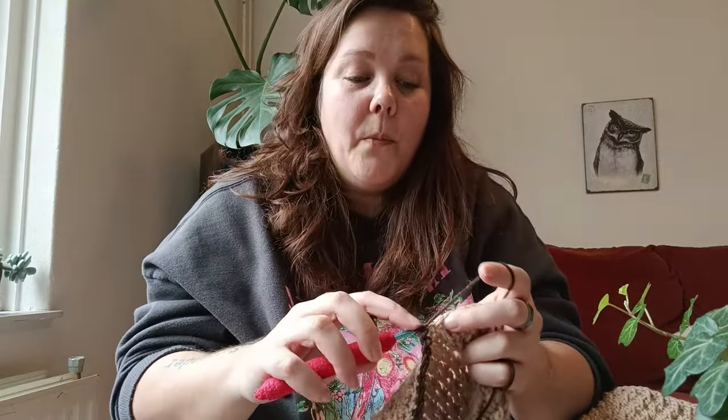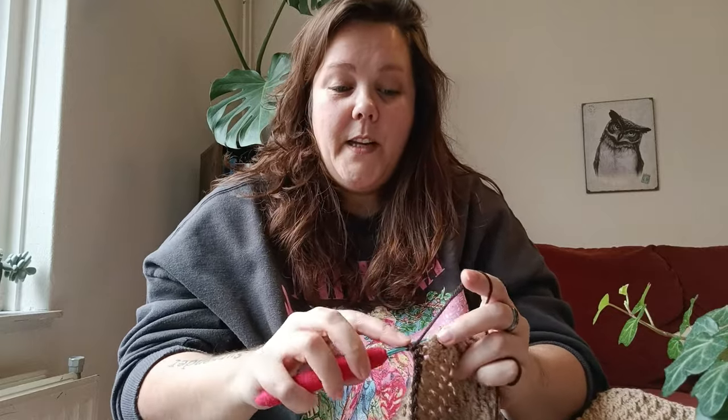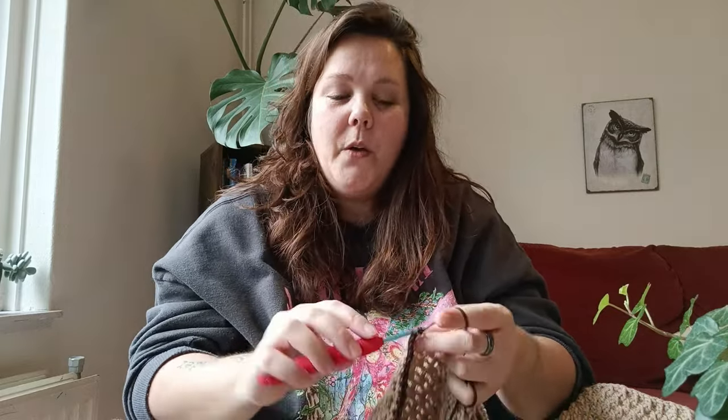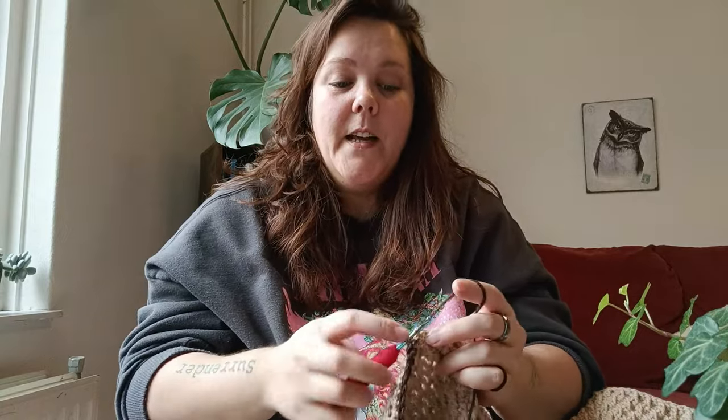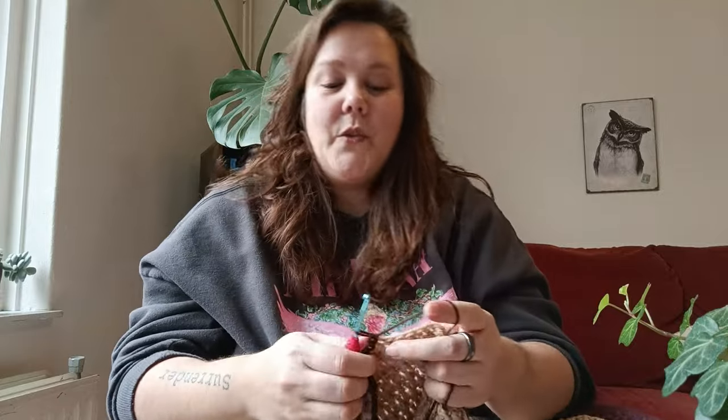I couldn't do that before, by the way. At the start of my crochet journey — I started crocheting in March — during the first four months I felt extremely rushed while crocheting. I still have that sometimes, but I noticed it happens more when I'm also trying to do other stuff at the same time, like watching a TV show. Just sitting in silence and crocheting doesn't make me feel as rushed anymore.